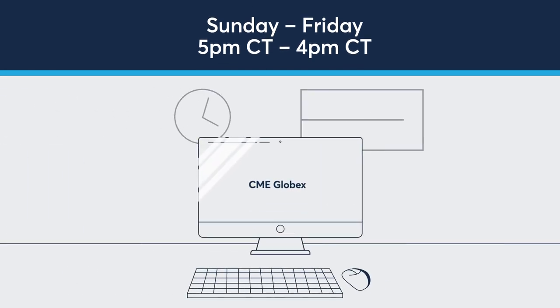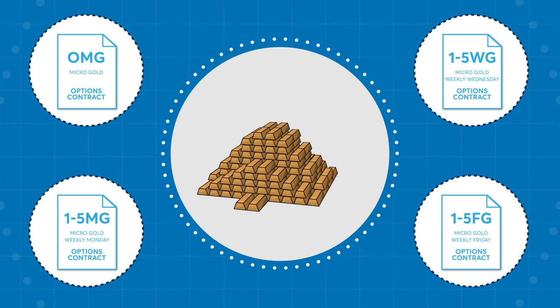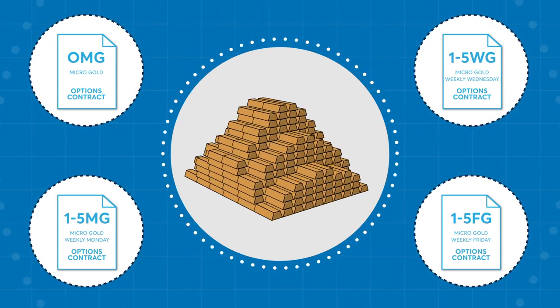Trading of micro-gold options is available on CME Globex, Sunday through Friday, nearly 24 hours a day. Micro-gold options based on micro-gold futures allows participants a cost-effective and precise way to manage risk while diversifying their portfolio.